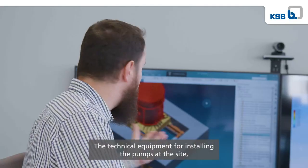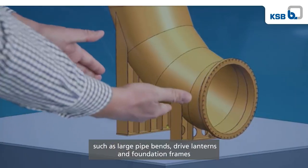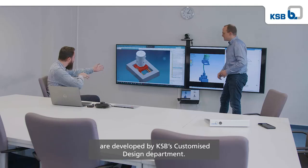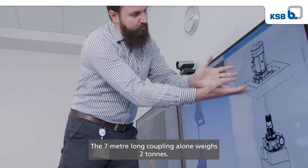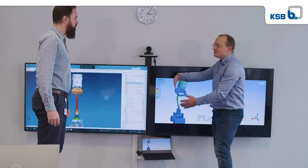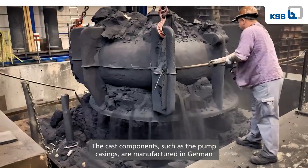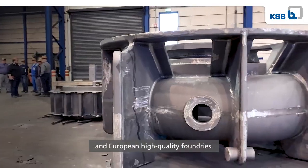The technical equipment for installing the pumps at the site, such as large pipe bends, drive lanterns and foundation frames, are developed by KSB's customised design department. The seven metre long coupling alone weighs two tonnes. The cast components, such as the pump casings, are manufactured in German and European high-quality foundries.